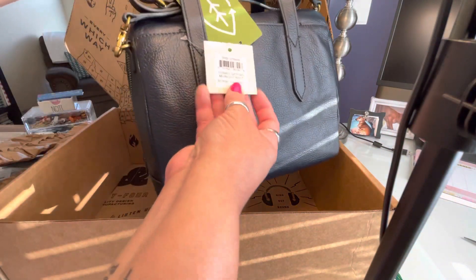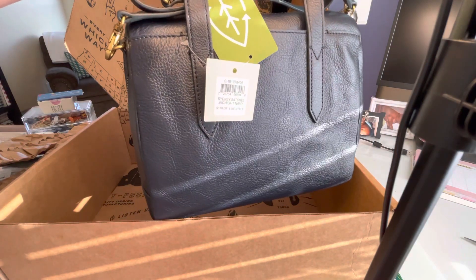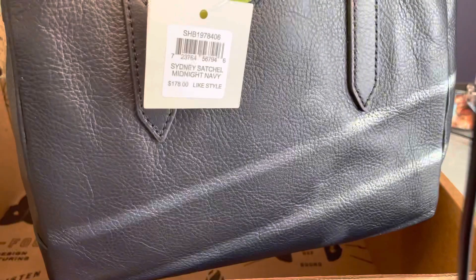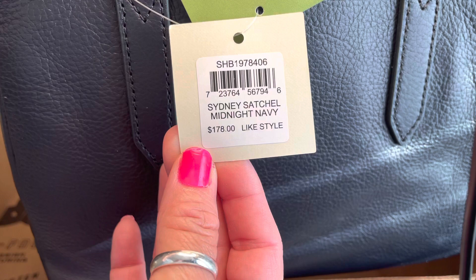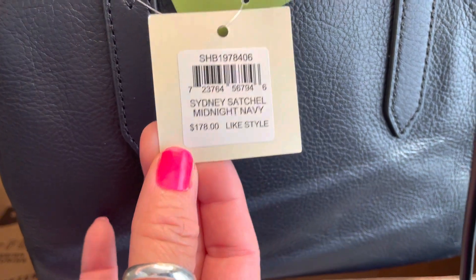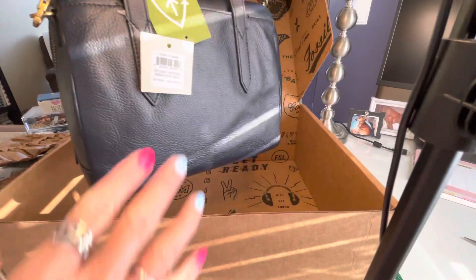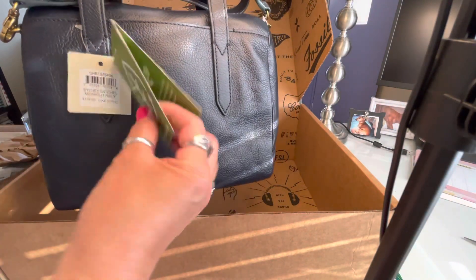Here's the information. It is the Sydney Satchel in Midnight Navy. I did not pay the full price — like I said, they had them on sale.